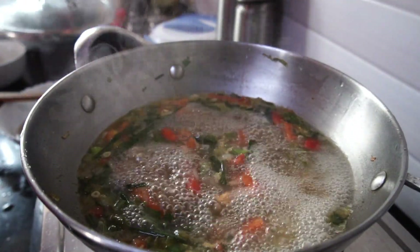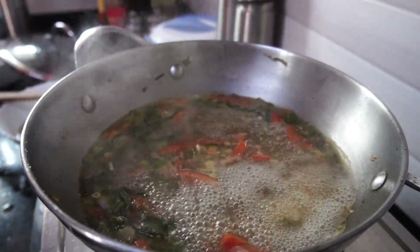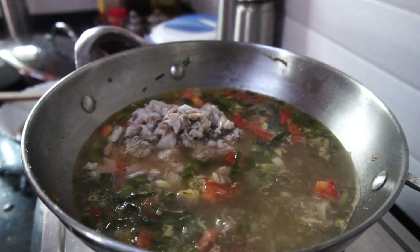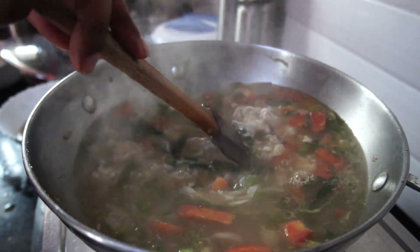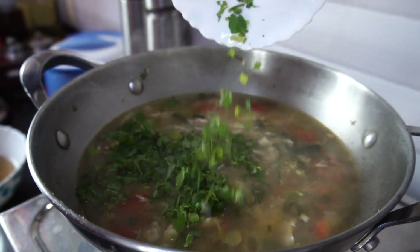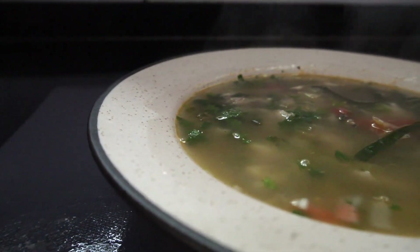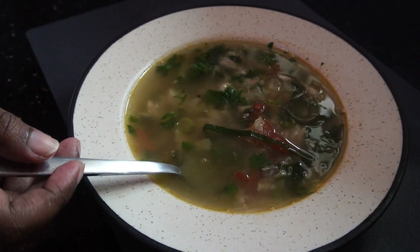I cover and allow it to cook, and once it comes to a boil I open the lid and add the fish. Because the fish is already boiled and very soft, it doesn't require a lot of extra cooking. After adding the fish I give everything a good stir and switch off the gas. I add the coriander leaves at the end, give it a final stir, and the soup is ready. This is one of the best soups I've ever tried — it's so light and refreshing, and I love having it on winter nights.